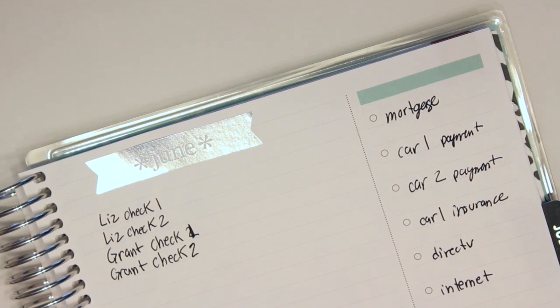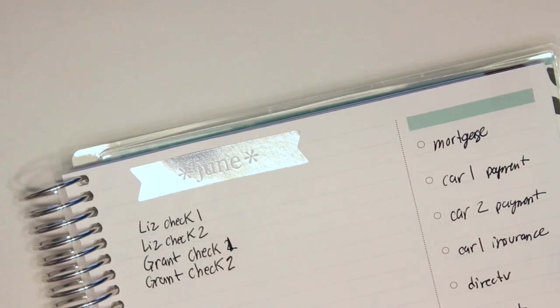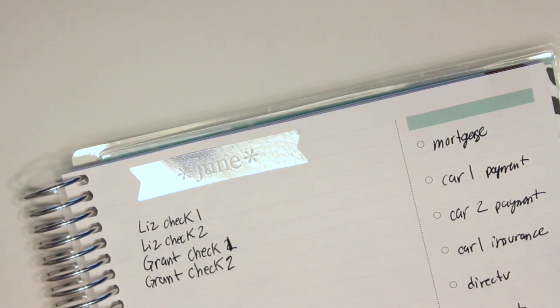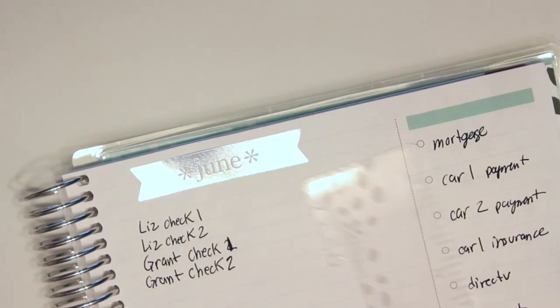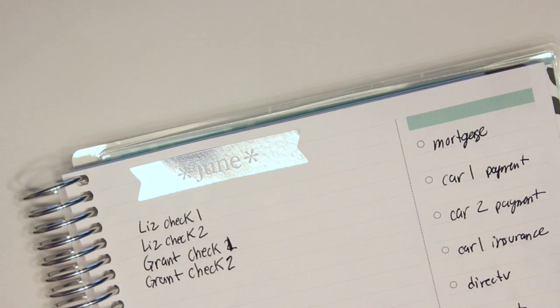I need to find a washi strip — there are some right here. I'm going to grab my Erin Condren ruler that's in my planner and put these in. I'll use this painted one.